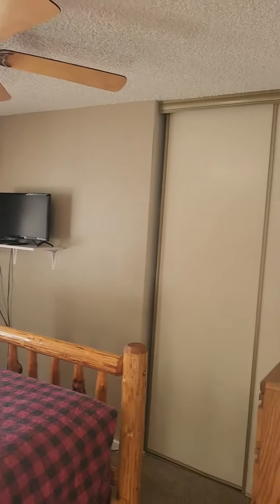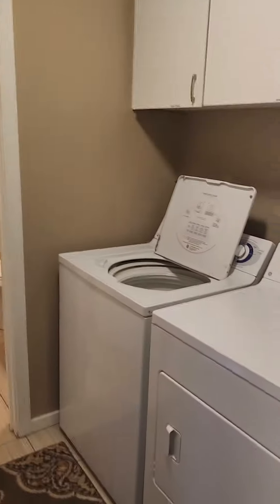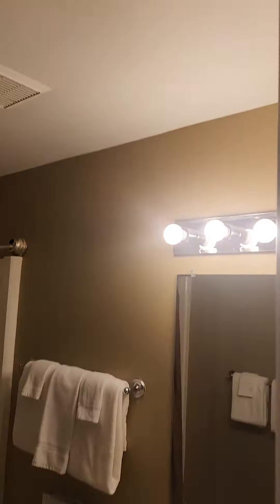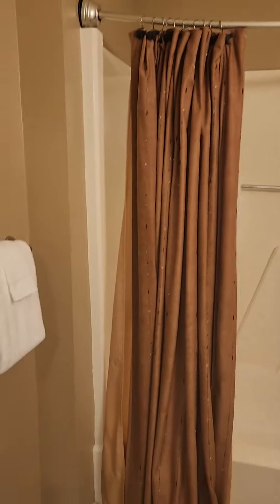More popcorn ceilings. Here's the laundry room area. This bathroom — they have removed the popcorn ceilings in that. Tile floors in there, same as the kitchen.